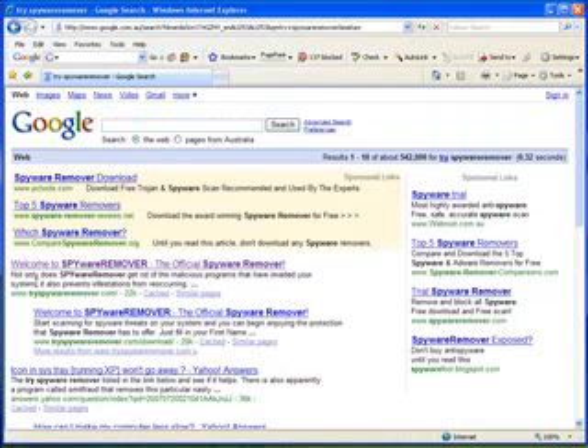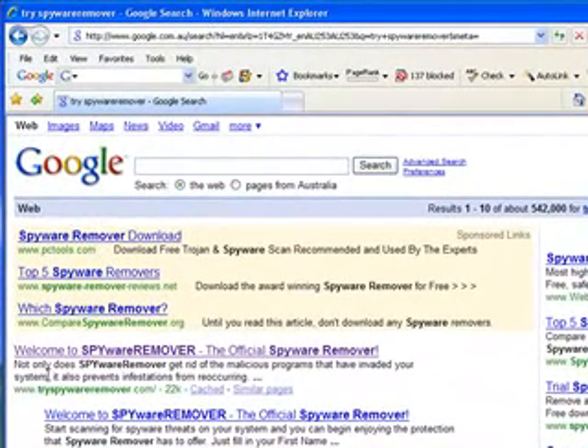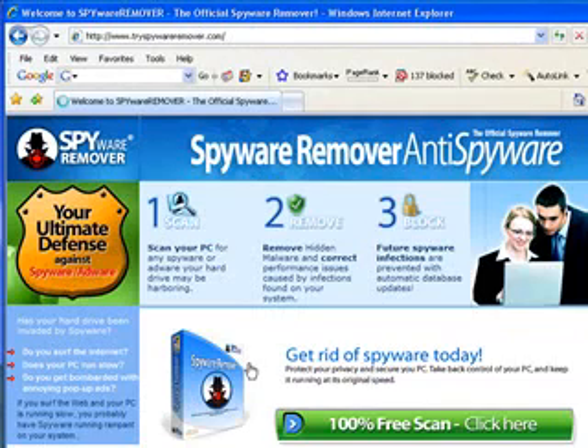I've found where you can actually get a free download, plus if you're looking to actually buy the software, it does come with a full version. This site actually has one of the best prices online. It's tryspywareremover.com — I found this in the search engines.